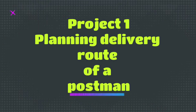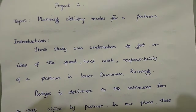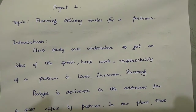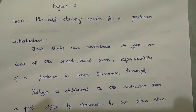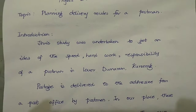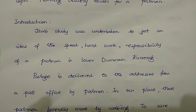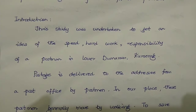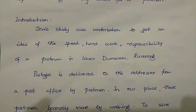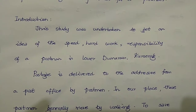The first project is planning a delivery route for a postman. I start with the heading: Project Number One — Topic: Planning Delivery Route for a Postman. The first sub-heading will be your introduction. In this section, this study was undertaken to get an idea of the speed, hard work, and responsibility of a postman.